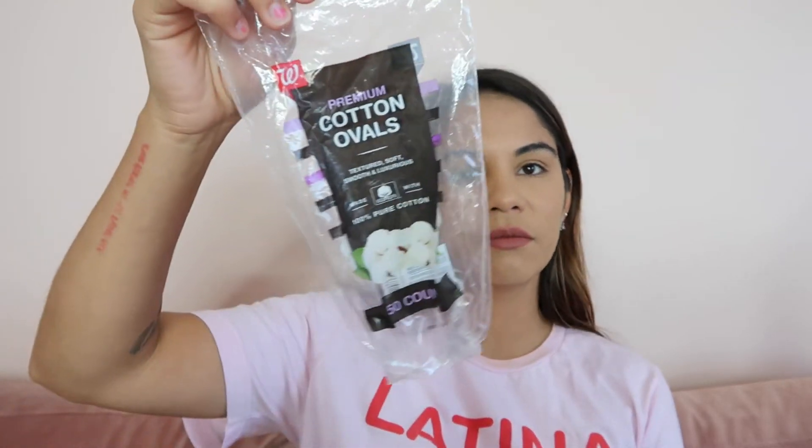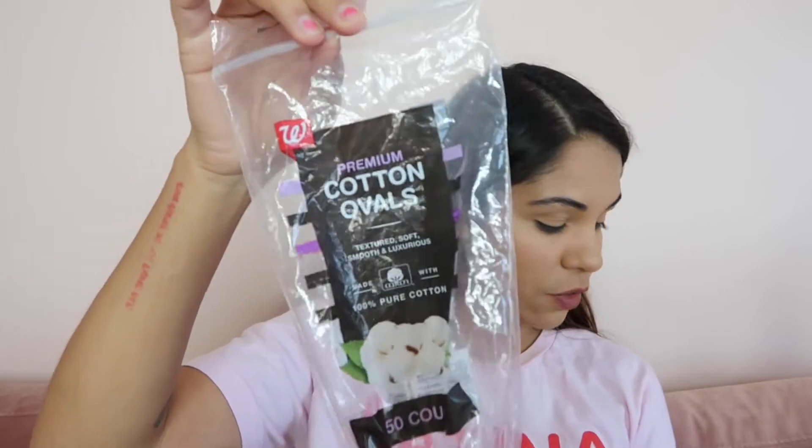I also finished these cotton pads from Walgreens. This is really good quality and I would definitely repurchase. I also have some from Sephora and, believe it or not, the Walgreens quality is much better than the Sephora ones. You'd think it would be the other way around since Sephora is a cosmetic beauty-focused store, but that was not the case.